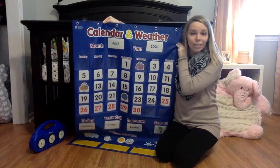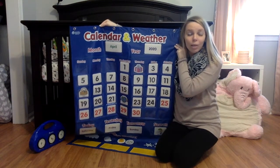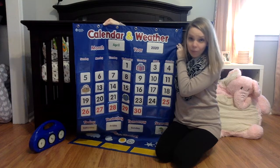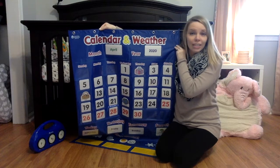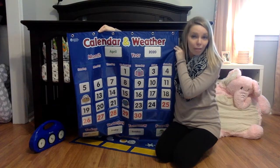The calendar and weather chart teaches two great concepts that kids can learn how to track over time, and will be useful as they continue to grow up. At the very top I listed the month — April — and the year — 2020. Even though those things might not change every day, it's a good idea to review them so that kids can begin learning the vocabulary of month and year.